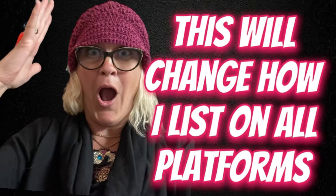Hey, Bolo Buddies. Thanks for watching. I have some really exciting news and this news is going to change how I list on all platforms. I am really excited to share something that is new.